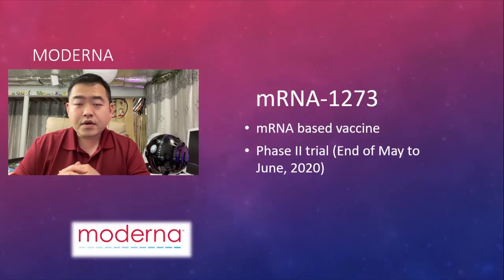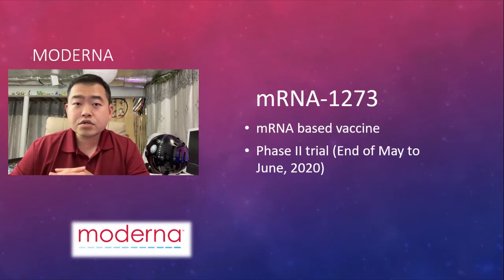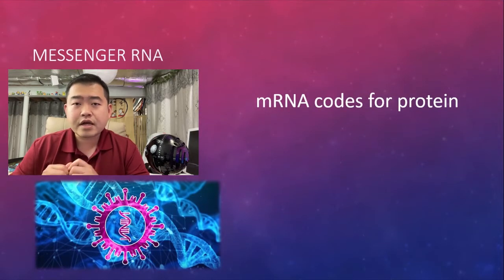This topic ties into a small topic I presented last week about one of the most promising vaccines undergoing clinical trials here in the US. This is a vaccine called mRNA-1273, developed by the company Moderna, based in Massachusetts. Currently the phase two trial is happening and we will see what's going on in the coming weeks. This vaccine is based on mRNA — messenger RNA — so let's do a very quick recap on the basics.